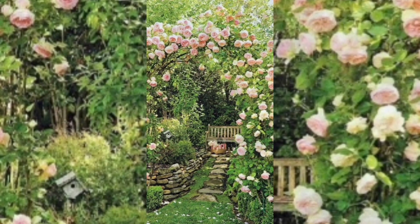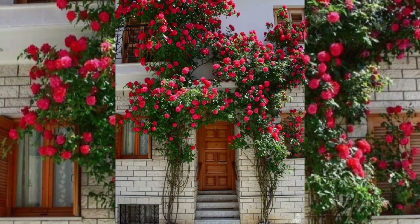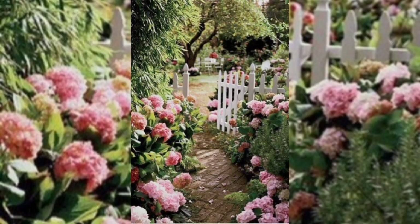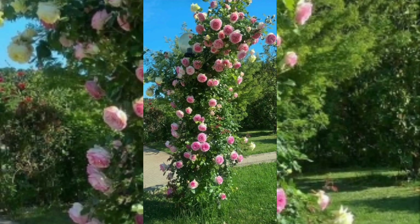In this video we take a thorough look at garden ideas filled with climbing roses in a variety of colors and sizes. We showcase how these magnificent plants can be trained to climb trellises, fences, and walls, adding an enchanting and romantic feel to any outdoor space.